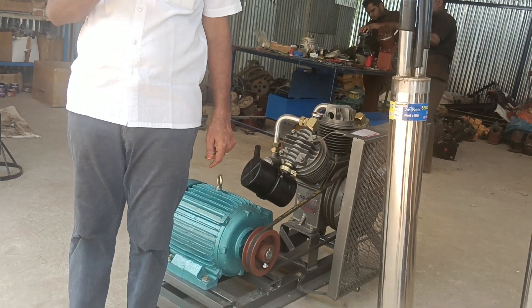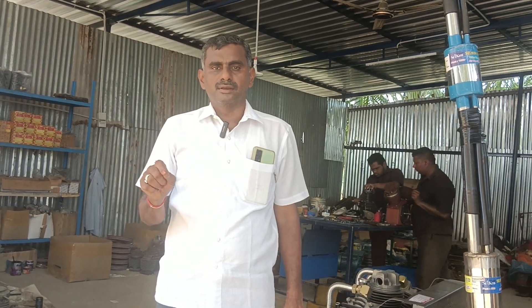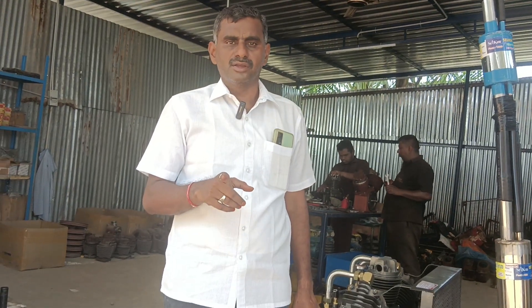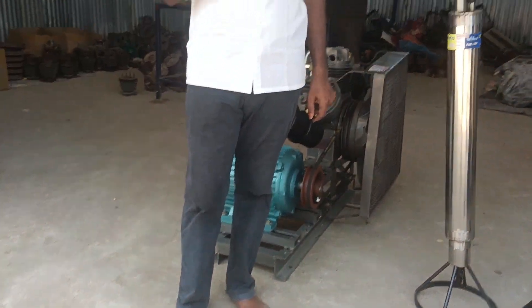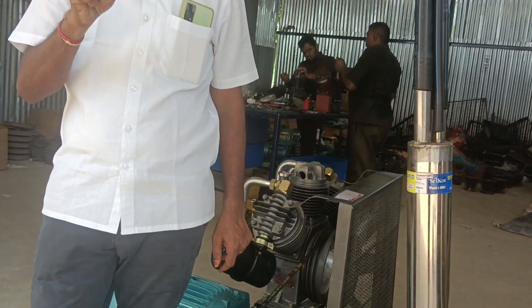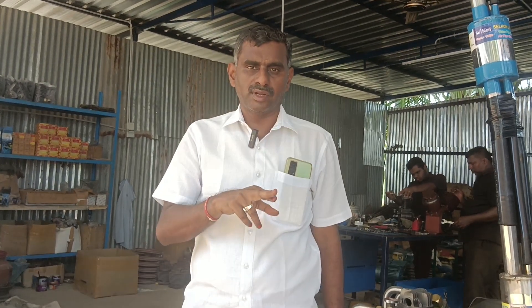Another question I raise in front of customers: is there any submersible motor available to pump water from 2000 feet? Normally the answer is nil. Even to pump water from 1500 feet, the cost is three to four times higher than the compressor cost. Our air compressor system is almost 50 percent less. Very importantly, as deep as the borewell goes, the cost is as cheap when you use the air compressor — particularly the Selkan air compressor system.